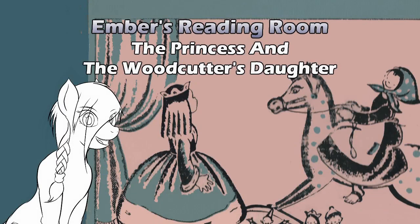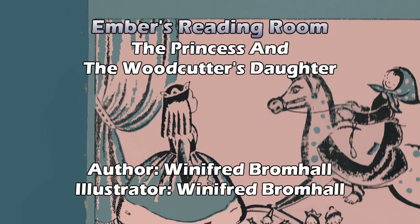Hello, and welcome to Ember's Reading Room. Today's book is another break from the world of fantasy, so there are no unicorns, no pegasi, no winged unicorns, no talking animals, though there does seem to be a wooden horse. We are looking at The Princess and the Woodcutter's Daughter, written and illustrated by Winifred Bromhall. Nice style so far.